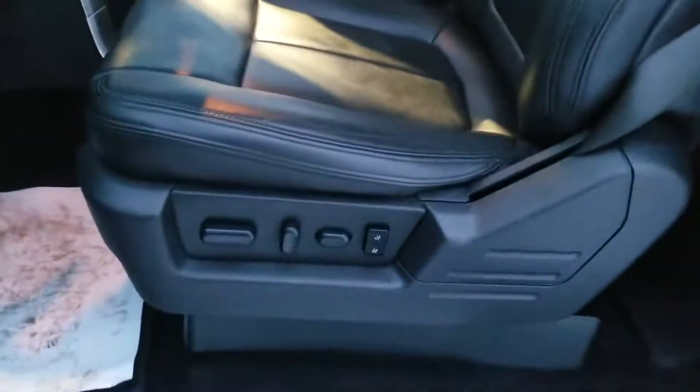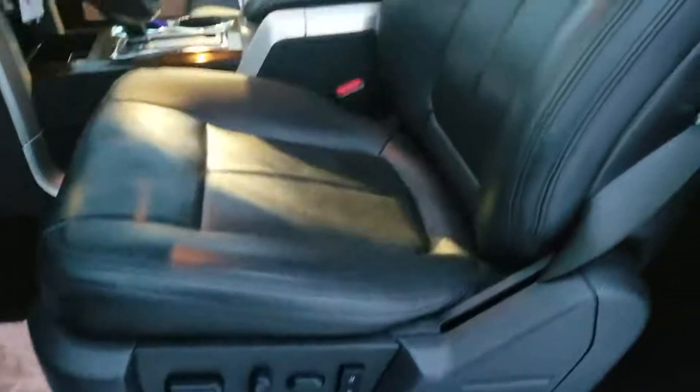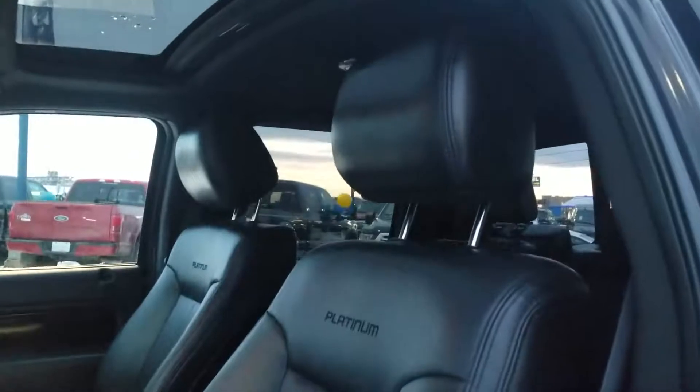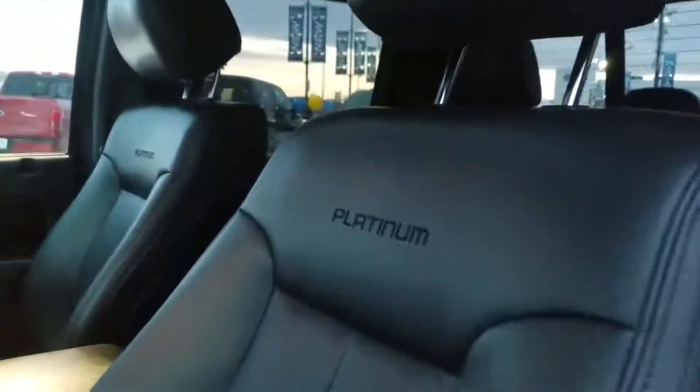You have full six-way adjustable power seats with two memory options in here. These really nice leather captain seats have the Platinum embossed right in them. Nice little moonroof and sunroof to let that daylight in.